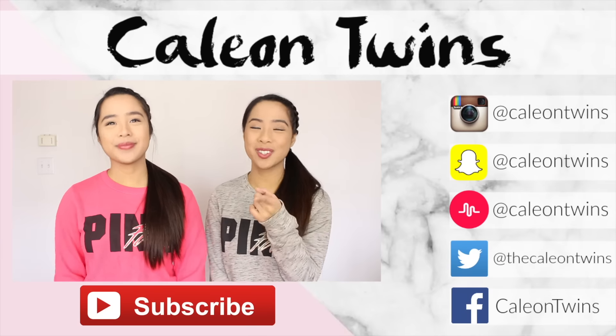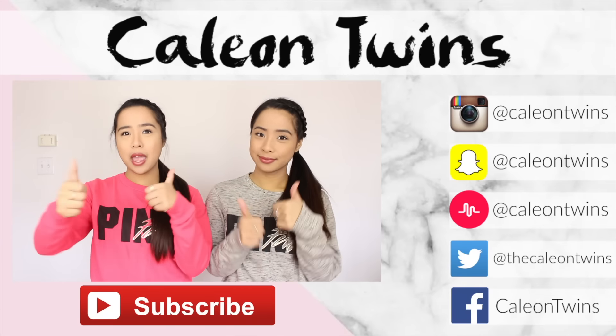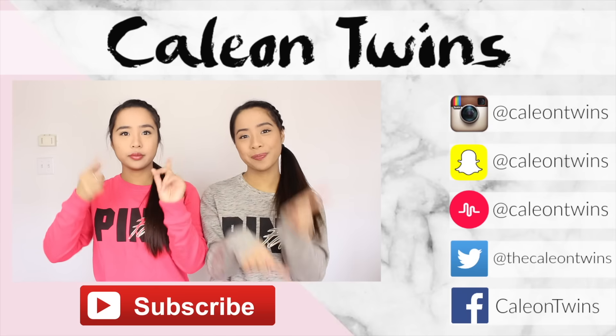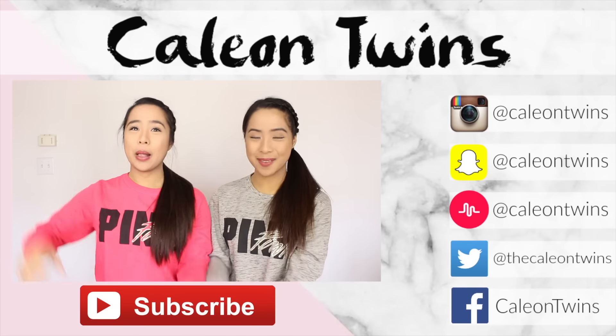That's it for the video. Hopefully all of you enjoyed watching. If you did, give it a big thumbs up and subscribe down below to our channel. Don't forget to check out all of our social media accounts. We'll see you next time — bye!